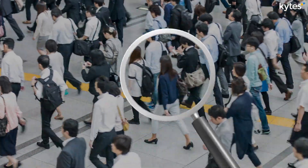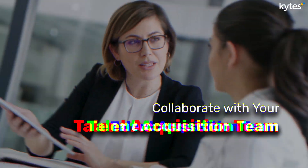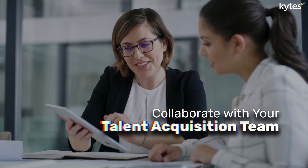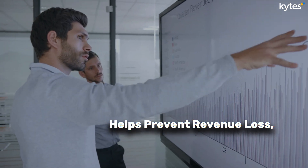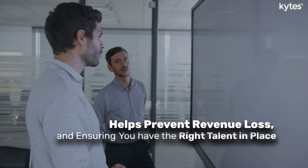If you can't find the resources with the required skills internally, don't worry. You can collaborate with your talent acquisition team to proactively hire for upcoming projects. This proactive approach helps prevent revenue loss and ensures you have the right talent in place to deliver on your promises.